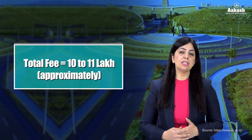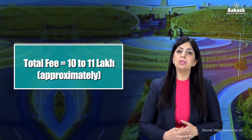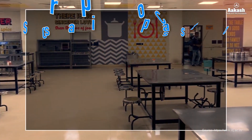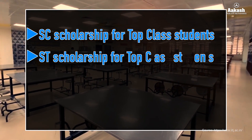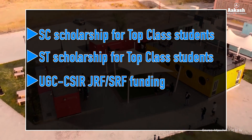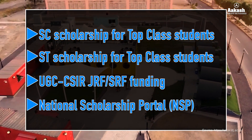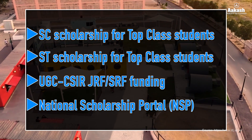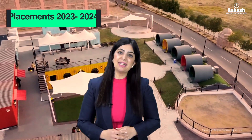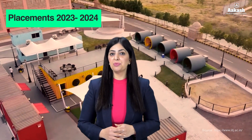The scholarships offered by IIT Jodhpur include the SC Scholarship for Top Class Students, ST Scholarship for Top Class Students, and UGC/CSIR JRF or SRF funding. Further, students can also apply on the National Scholarship Portal (NSP) to get complete details on scholarships, fellowships, interest subsidy, and fee reimbursement. The link is given in the description.